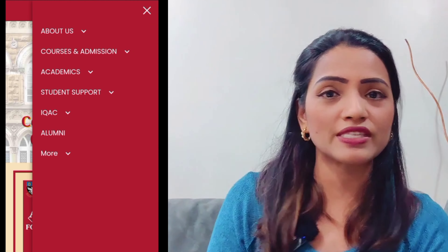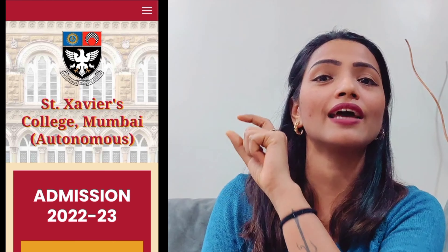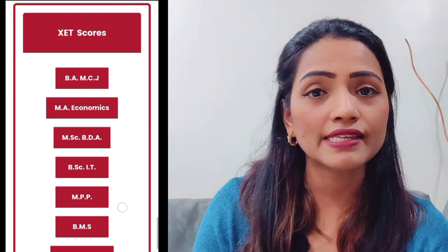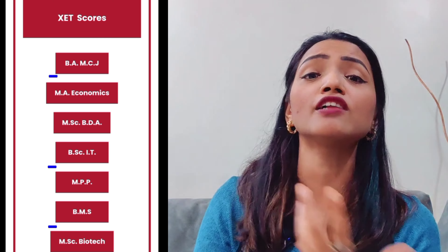I'll just tell you to go visit the website. As you scroll down, you will find this — as you can see on the screen also — you will find XET results. So whatever exam you have given, BMS, BMM, BSC IT, you can go and check your results.